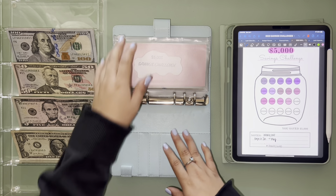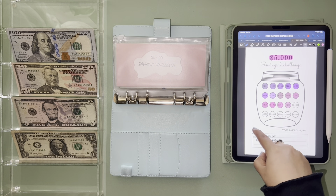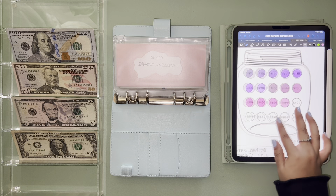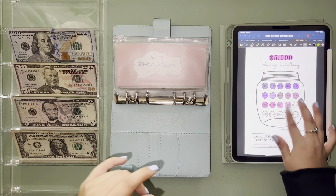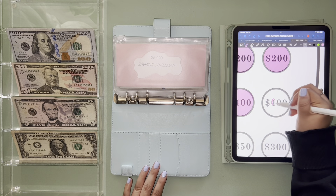Starting off with my five thousand savings challenge, I am stuffing four hundred dollars. I got these templates off of Etsy. I'm going color coding — I need to stuff four hundred dollars in this one.